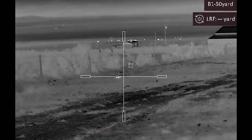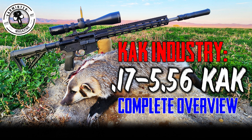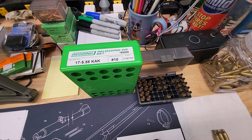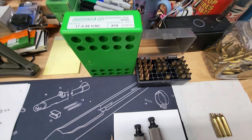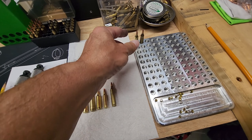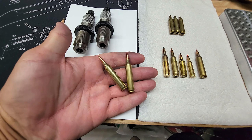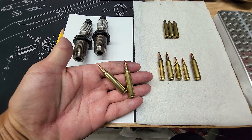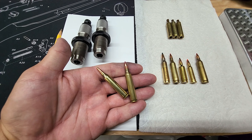Over 4,300 feet per second with a 15-grain bullet — let me introduce you to the 17-556 KAK cartridge. Hey everybody, we're going to talk today about the 17-556 KAK. The 17-556 KAK cartridge was developed by KAK Industries, and like the name says, it's a 17 caliber based on the 5.56 cartridge.